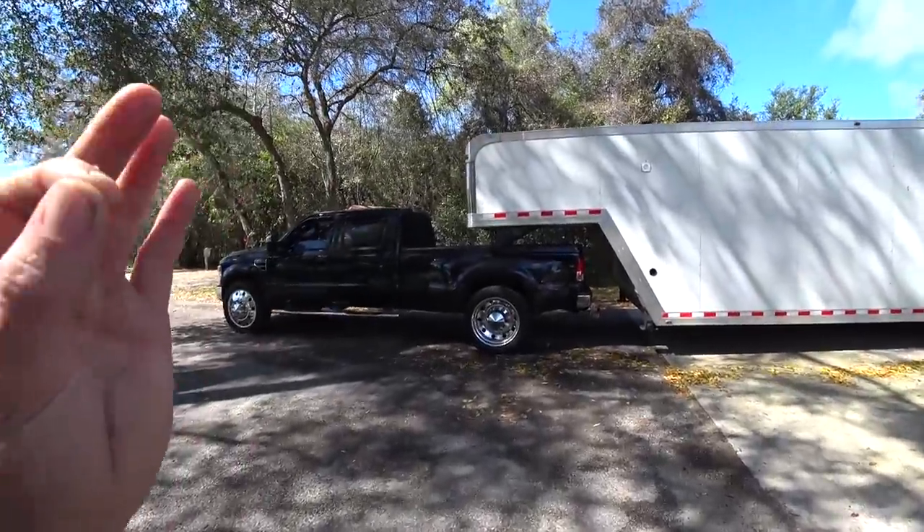I am super, super stoked on this thing. We managed to come to the price I wanted to spend, and this trailer is exactly what I was looking for. That may sound like whatever, but it is a very hard trailer to find. I've been looking for this specific trailer for a while and have not been able to find one.